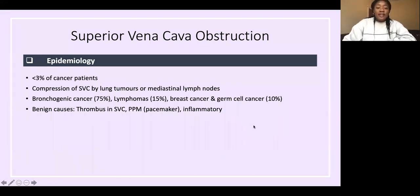Going through the epidemiology: SVC obstruction occurs in less than 3% of cancer patients. The underlying mechanism is usually compression of the superior vena cava by lung tumors or mediastinal lymph nodes. The most common cancers are bronchogenic cancers, and also lymphomas, breast cancer, and germ cell cancers.